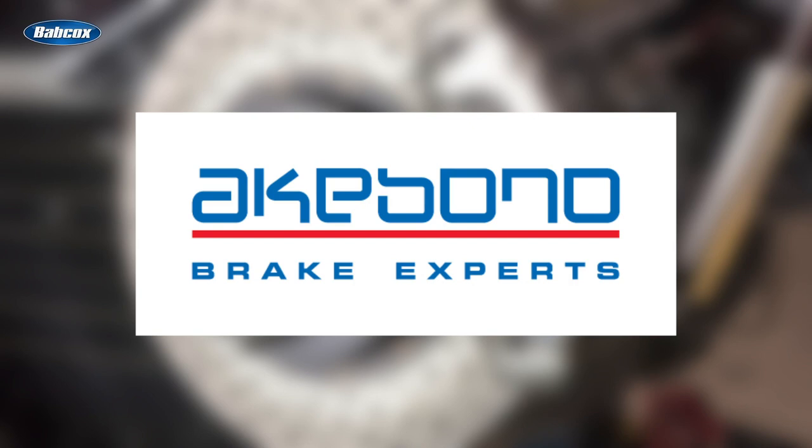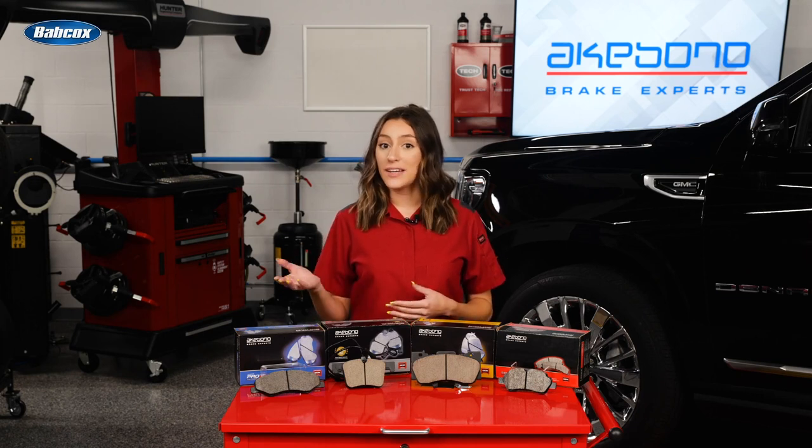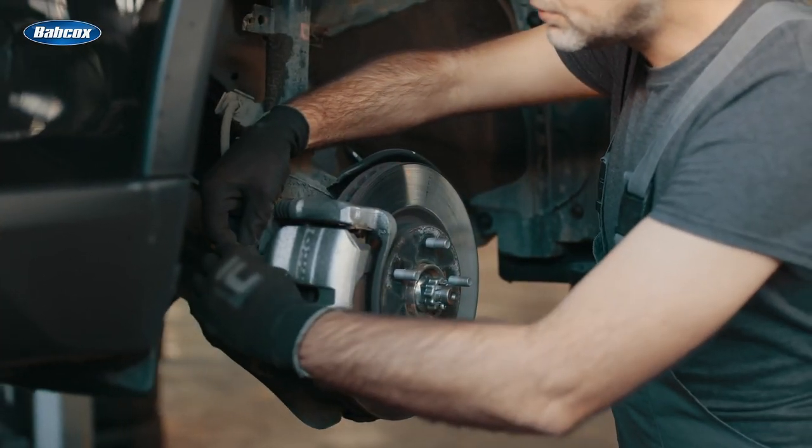Akibono, delivering OEM technology for aftermarket braking solutions. If you ask any brake engineer what is more challenging to design — a brake system for a race car or a production vehicle — they will all say it is a system for a production vehicle.